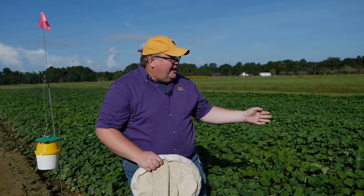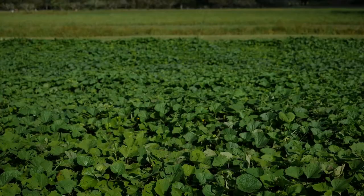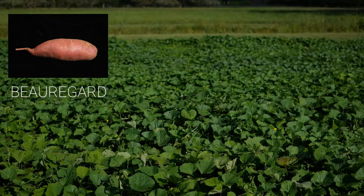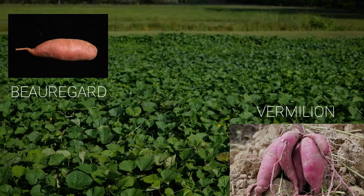What we have for our growers today is different sweet potato varieties. Don Labonte at the LSU AgCenter has bred various very good varieties for our production in Louisiana, and the four varieties we're using on this project are Beauregard — of course the most commonly grown in the United States — Vermilion, recently released, Orleans, also a very good producer, and Murasaki. Now these four varieties have some differences within them.